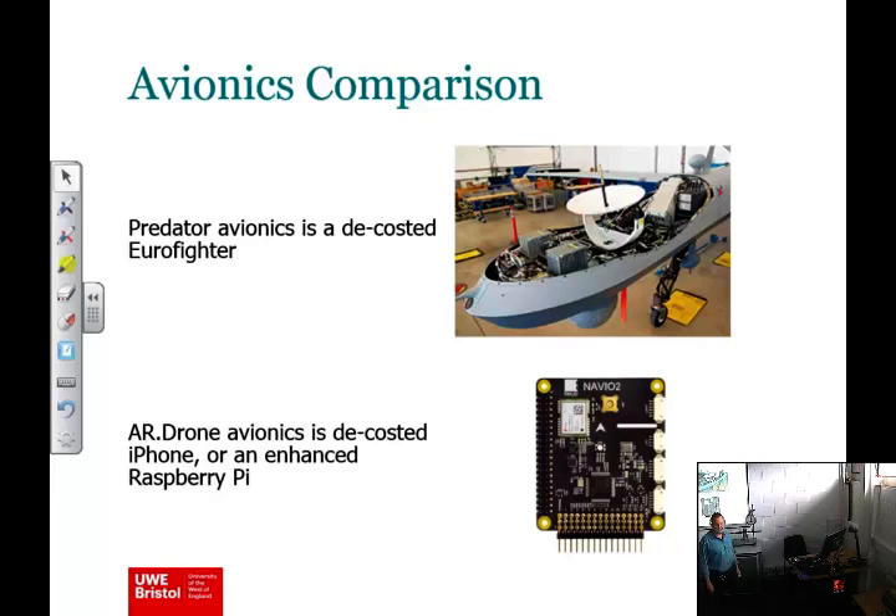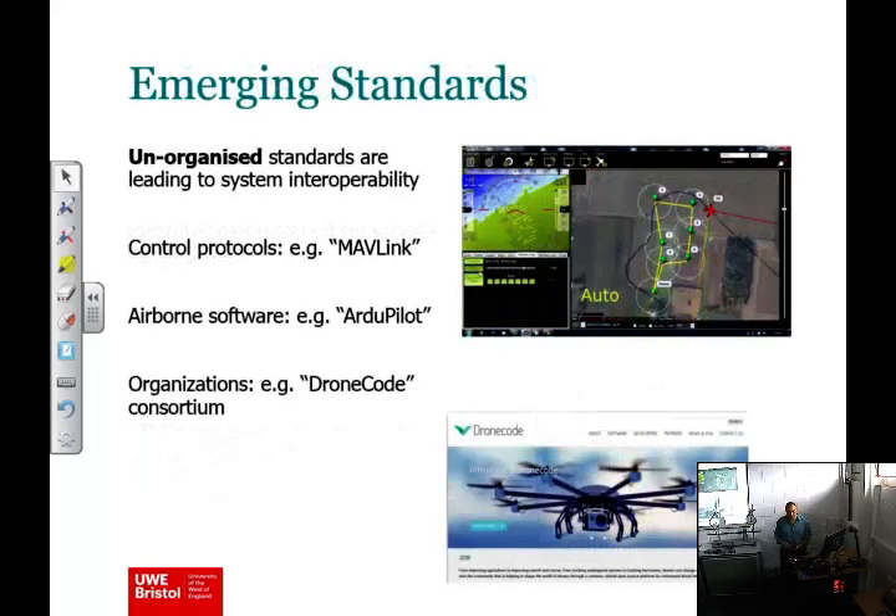The AR drone and all these consumer drones are effectively de-costed smartphones, for better or for worse. Or you could argue it's an enhanced Raspberry Pi — and that's not such an exaggeration, because this particular autopilot board here does a similar job to the PixHawk I mentioned and is actually based on Raspberry Pi hardware. It all sounds very ad hoc and disorganised, but less so than you might think.